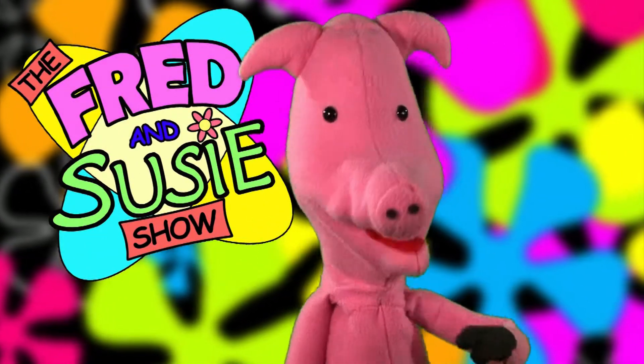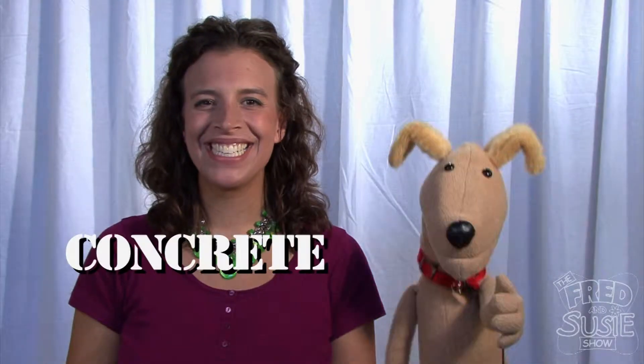It's time for some fun Fred and Suzy Facts! Concrete! And you!